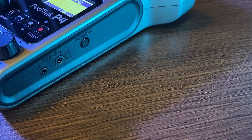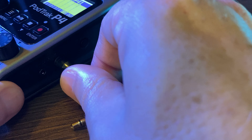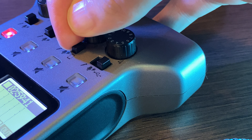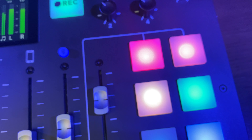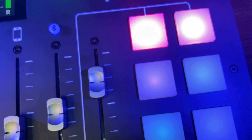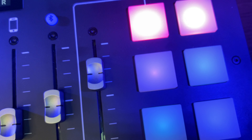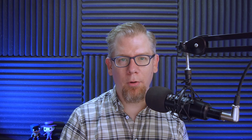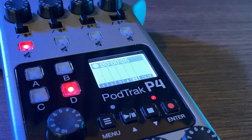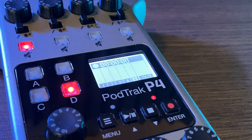Both devices allow you to connect to your smartphone or tablet via a TRRS cable or via Bluetooth. Both have sound pads you can use to store sound effects, intro and outro files, ads, or even listener feedback — store those into the sound pads and play them back live during your podcast recording. Both devices also have mute buttons for each input, usable even in the middle of a recording.